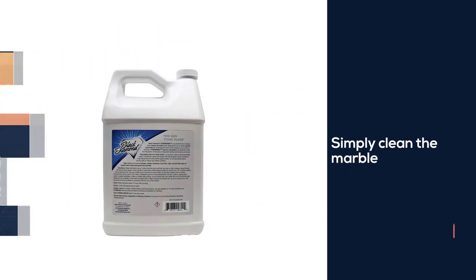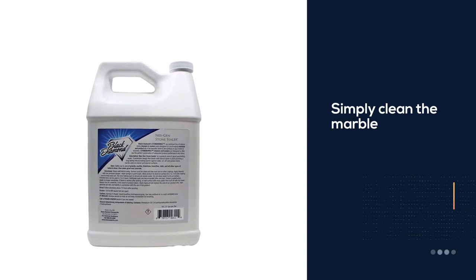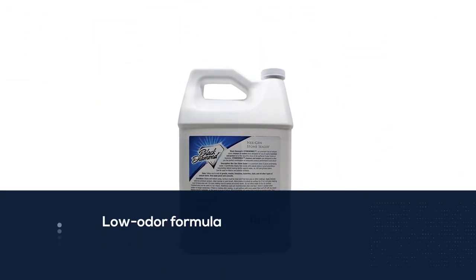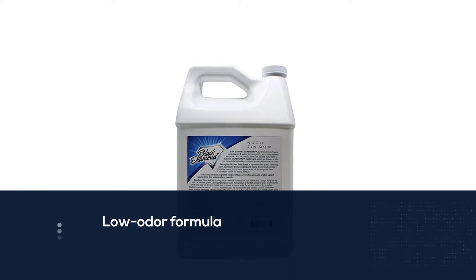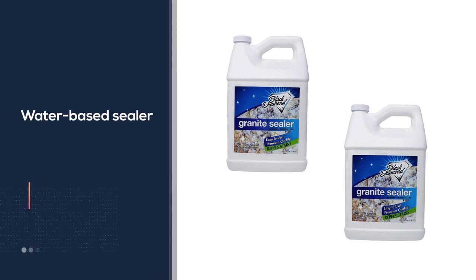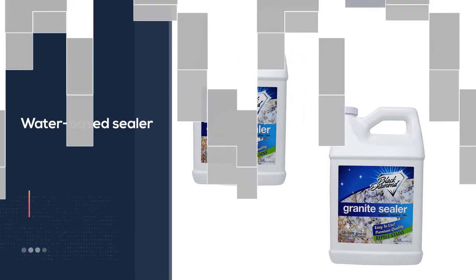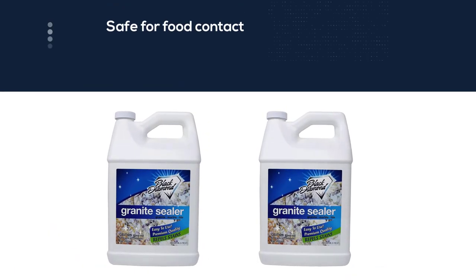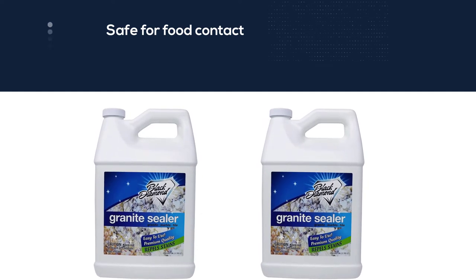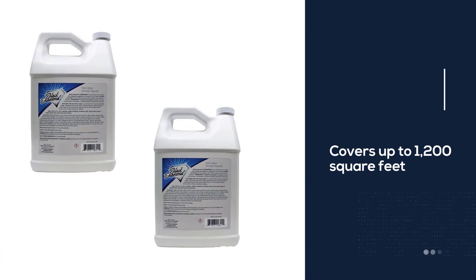Number four: Black Diamond Stoneworks Marble Sealer. While most sealers require users to swipe on the product with an applicator, Black Diamond makes the process easier by packing it in a spray bottle. Simply clean the marble, spray the sealer, allow it to penetrate the stone, and wipe off with a clean rag. Wait 15 minutes before applying a second coat. This water-based, low-odor sealer is safe for food contact and is also compatible with concrete, slate, brick, sandstone, and grout. It's available in pint, quart, and gallon sizes.